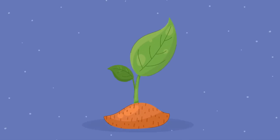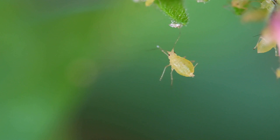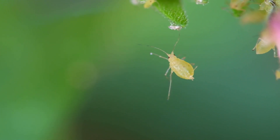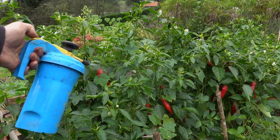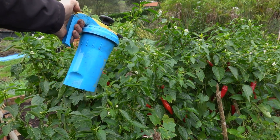Our gardens are delicate ecosystems, balancing soil, air, water, minerals, nutrients, and life both above and below ground. When this balance is disrupted, pests like aphids, spider mites, and fungal outbreaks can take over. While a healthy, strong garden can often repel these issues without intervention, sometimes we need a little extra help.